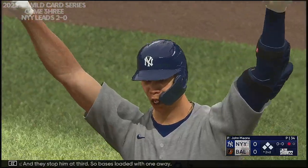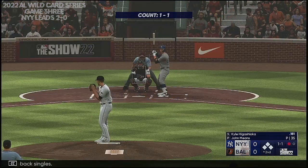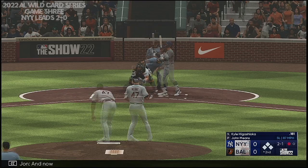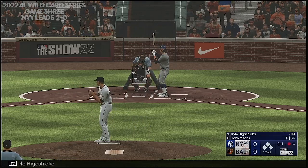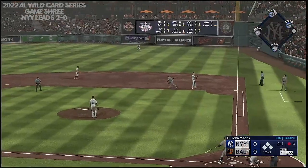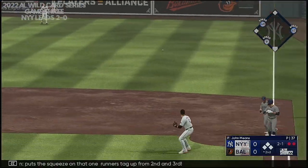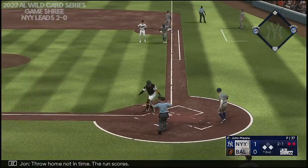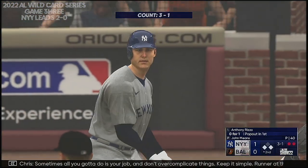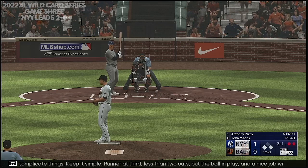They stop him at third, so bases loaded with one away. Back-to-back singles — not much to this one other than a willingness to go the other way and put the ball in play. That's a team at bat right there. Nice job of staying back and letting the ball get deep. Now Kyle Higashioka. This one in the air to right field — Santander sizes it up, puts the squeeze on that one. Runners tag up from second and third. Throw home not in time — the run scores. It's 1-0.